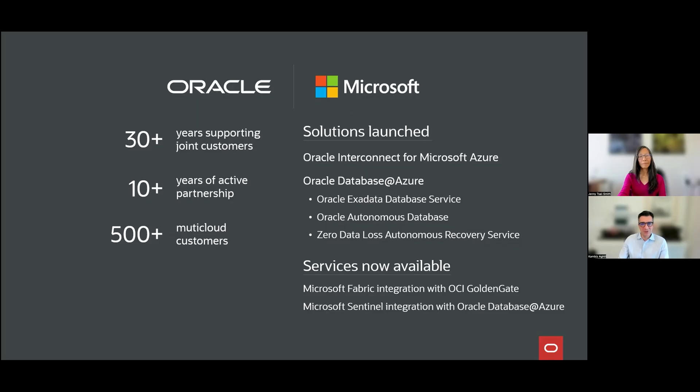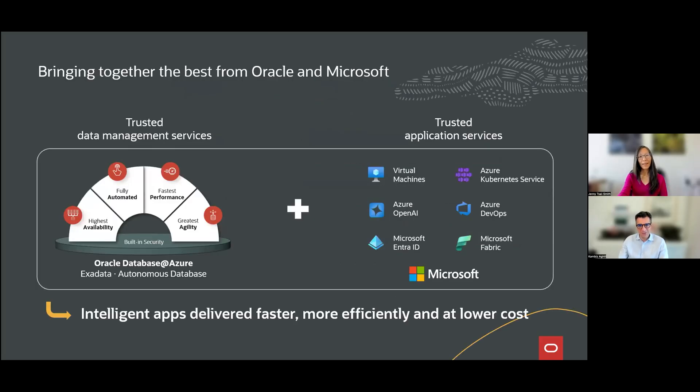We have over 500 customers to talk about. The solutions we work on together with Microsoft Azure include Oracle Exadata Database Service, Oracle Autonomous Service, and Zero Data Loss Autonomous Recovery Service — helping make customers' estates reliable, stored, and recoverable upon any incident as a tightly integrated first-class service in Azure from a hardware, software, and operational perspective. Other services launched include OCI GoldenGate integration in Microsoft Fabric, as well as Oracle Database at Azure integrated in Microsoft Sentinel. I'd like to ask Jenny to jump into a bit more about the services we're offering.